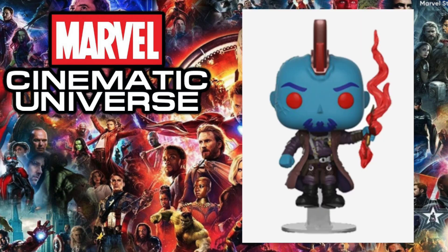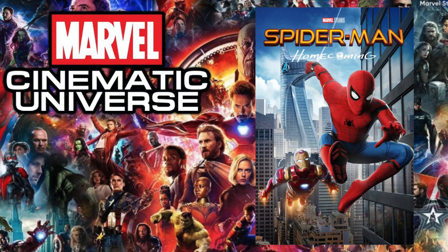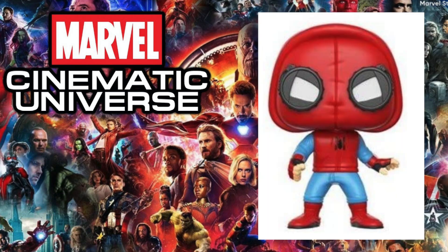Next up is 2017's Guardians of the Galaxy Vol. 2, and the pop I chose is the Emerald City Comic-Con exclusive Yondu — one of the most memorable moments from this movie. Although there have been new pops like the WonderCon exclusive Groot and the blacklight multi-pack, it just wasn't good enough to take the top spot. That's why this time around the Yondu pop is still the best in my opinion — I'm Mary Poppins, y'all.